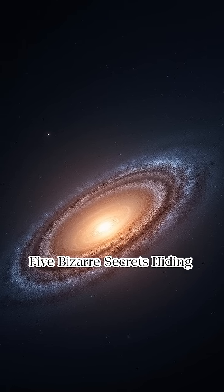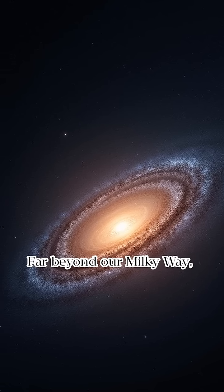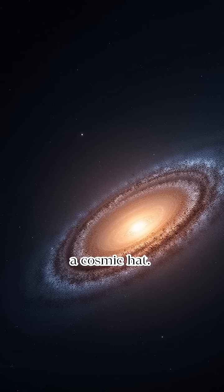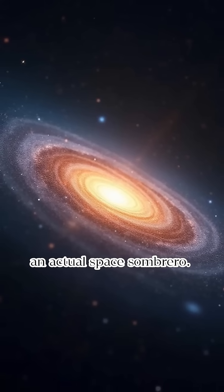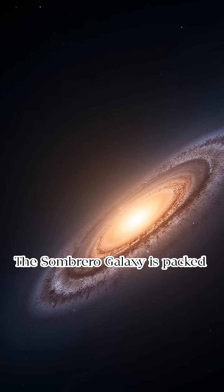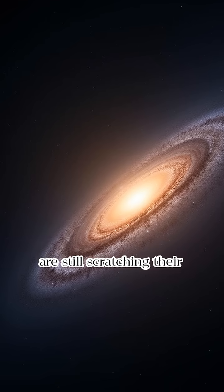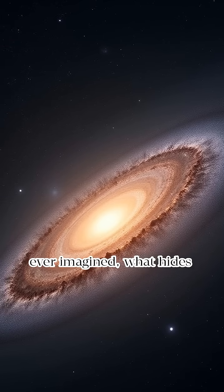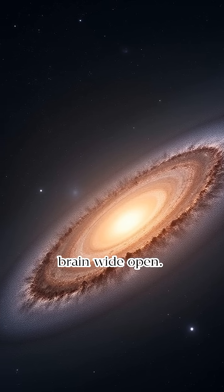Five bizarre secrets hiding inside the Sombrero Galaxy that no one told you about. Far beyond our Milky Way, there's a galaxy that wears a cosmic hat. No. Seriously. It looks like an actual space sombrero. But this isn't just about looks. The Sombrero Galaxy is packed with secrets so strange, scientists are still scratching their heads — from a monster black hole to ancient stars older than we ever imagined. What hides inside this elegant swirl could blow your space-loving brain wide open.